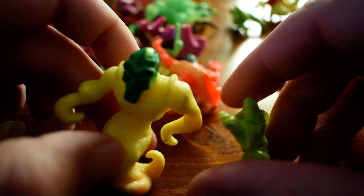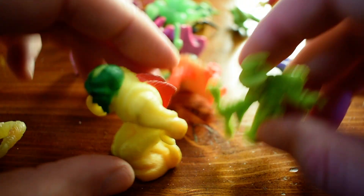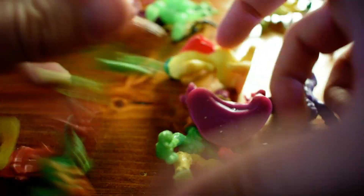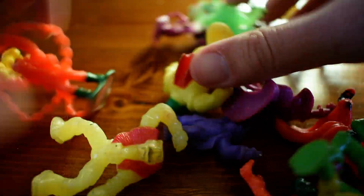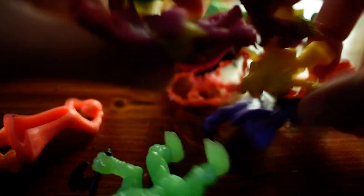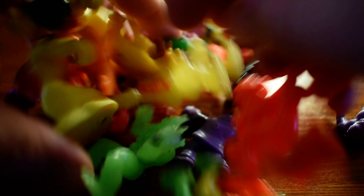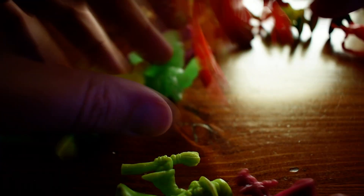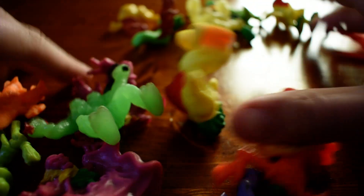Let's do the Monster Mash! [hums Monster Mash tune]